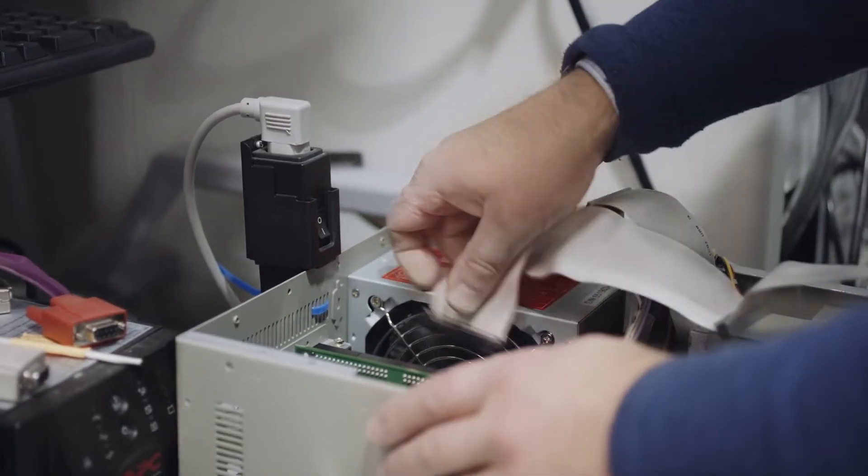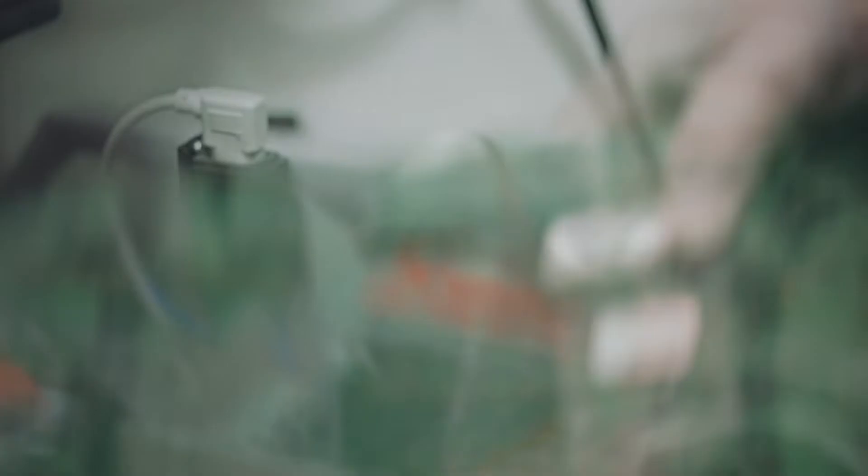Then they hand off to our engineering team, and the engineering team is going to test everything. They're going to replace any parts that need to be replaced, and then they're also going to do full calibration so that the system is fully ready for your patients once it arrives.